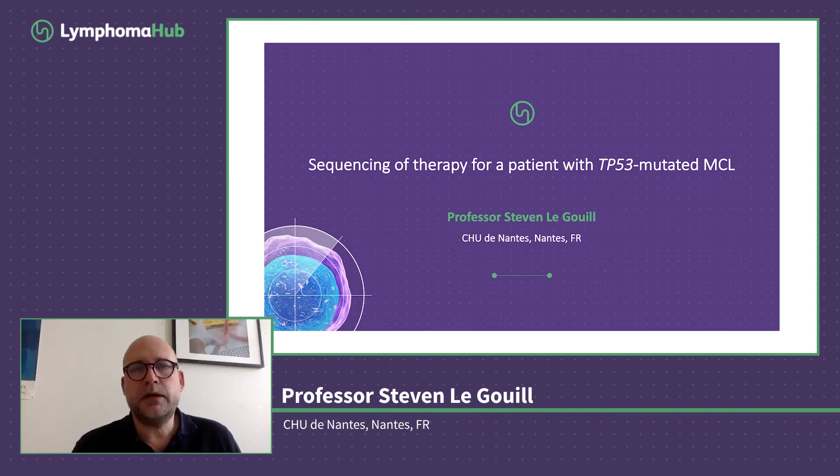My name is Steven Le Grille and I will discuss today the sequencing of therapy for patients with TP53-mutated mantle cell lymphoma.